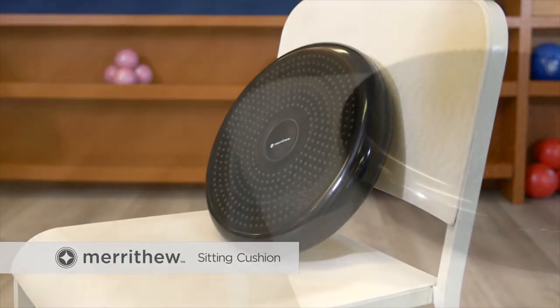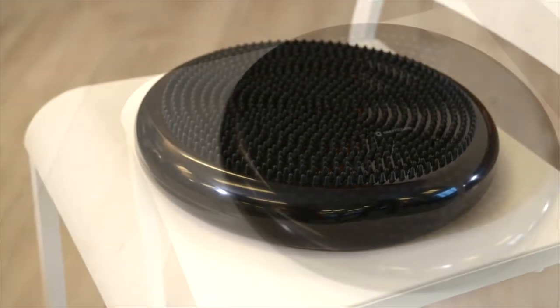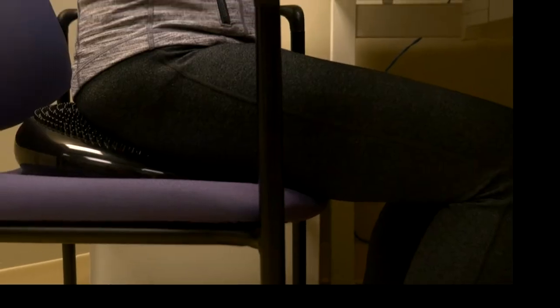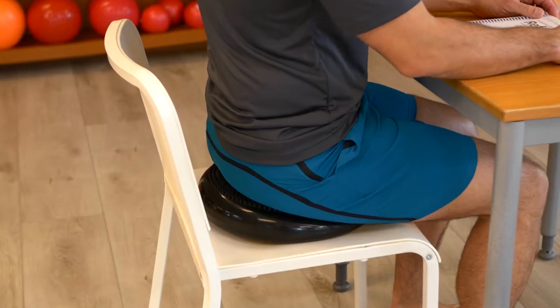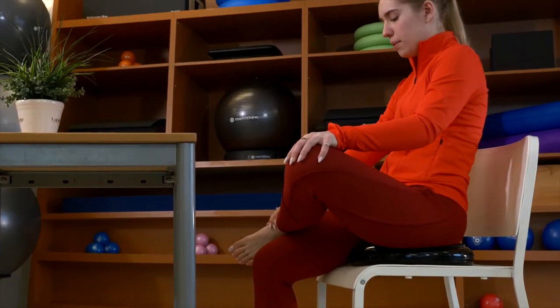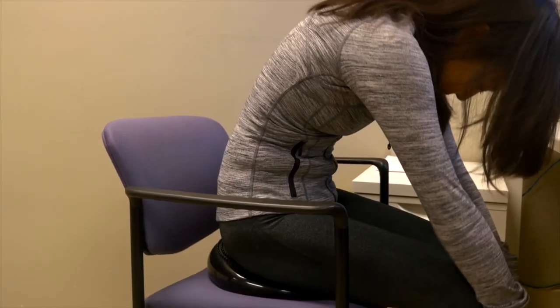Now you can exercise your core while sitting at your desk. The sitting cushion encourages better posture that will strengthen stabilizing muscles in your abdomen and back, and reduces pressure on the tailbone. Subtle movements on the cushion can help improve balance, ease pain and tension, and help maintain focus while working. The textured surface can even improve blood flow.